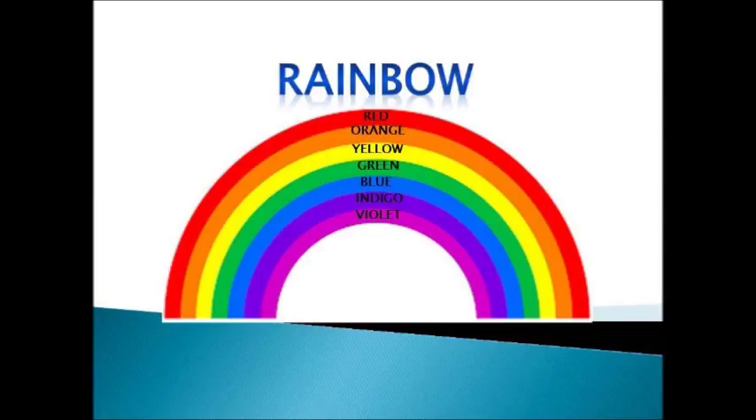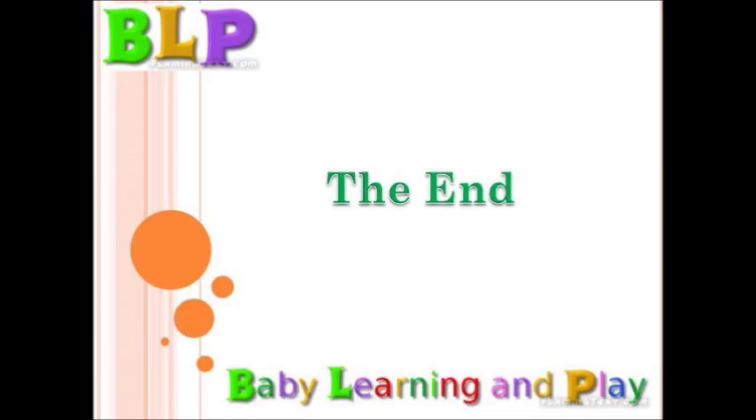This is a beautiful rainbow. R, A, I, N, B, O, W. Rainbow. The End.